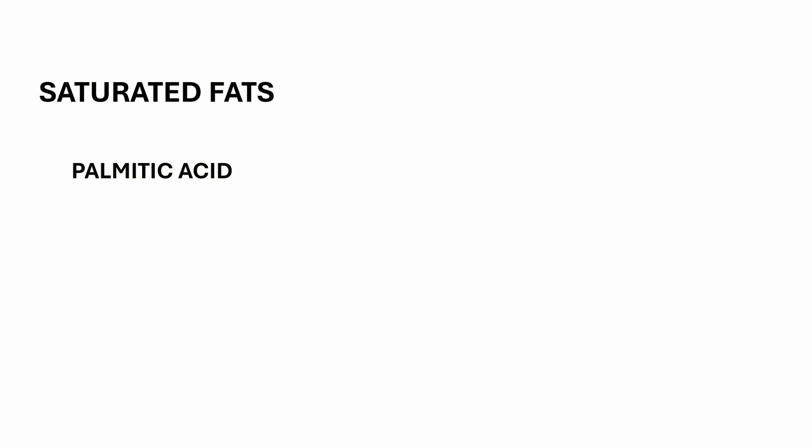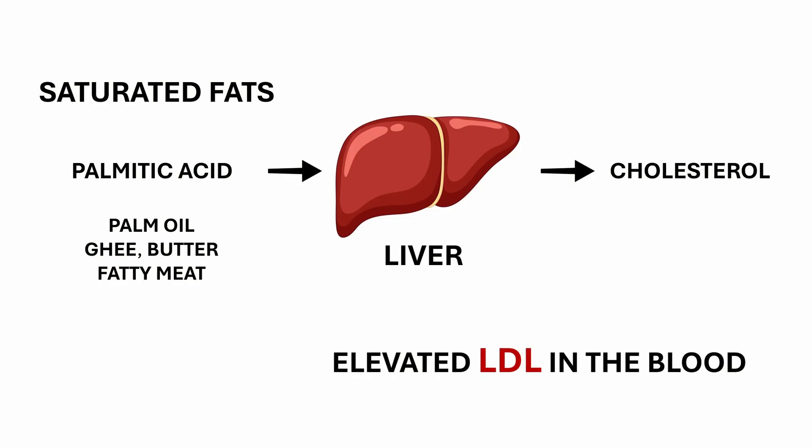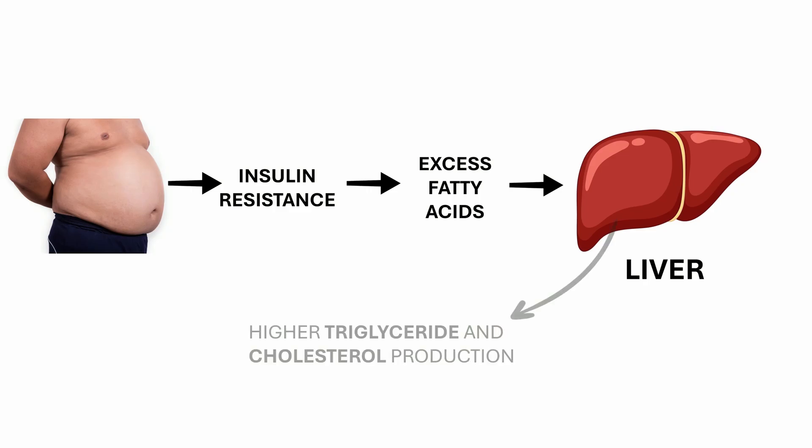So when does this system go wrong? It becomes a problem when the liver starts making too much cholesterol or doesn't clear it effectively. Several factors contribute to this. High intake of saturated fats, especially palmitic acid found in palm oil, ghee, butter, and fatty meat, stimulates the liver to produce more cholesterol. Palm oil in particular is widely used in restaurants and street foods across India. So eating more fried snacks, cheese, ghee, butter, and meat can potentially raise your cholesterol levels. You can identify this by elevated LDL levels in your blood. Visceral fat and belly fat promote insulin resistance and release excess fatty acids into the liver, leading to higher triglyceride and cholesterol production.